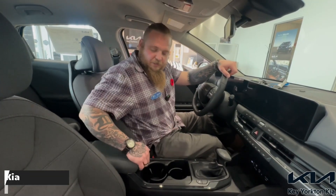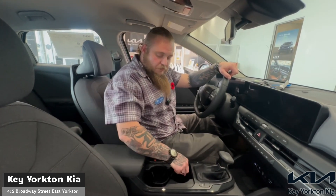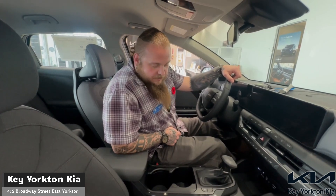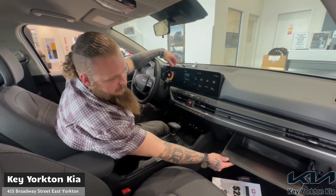Moving to the inside of the vehicle in the front seat, we do have the center console storage there. Storage for your drinks — when you don't have a drink, put the tabs away. More storage options there, and storage for your wireless charger up here. And last but not least, we have the glove box for all the storage needs in the front seat.